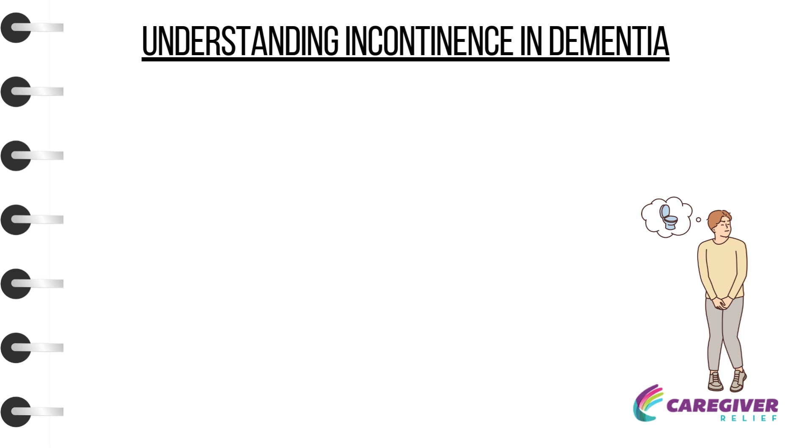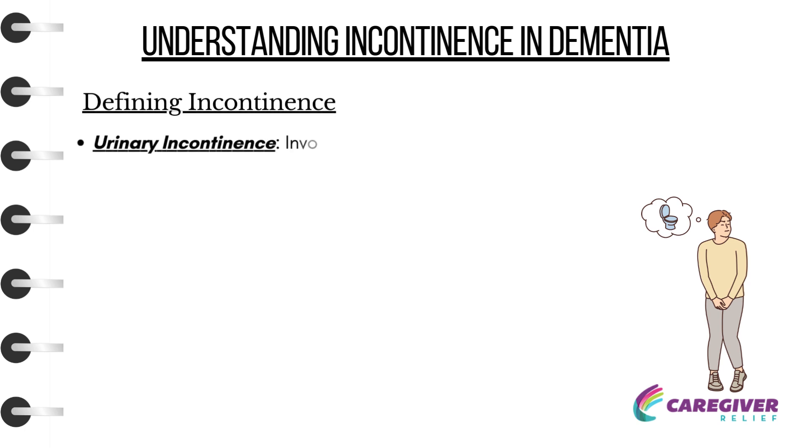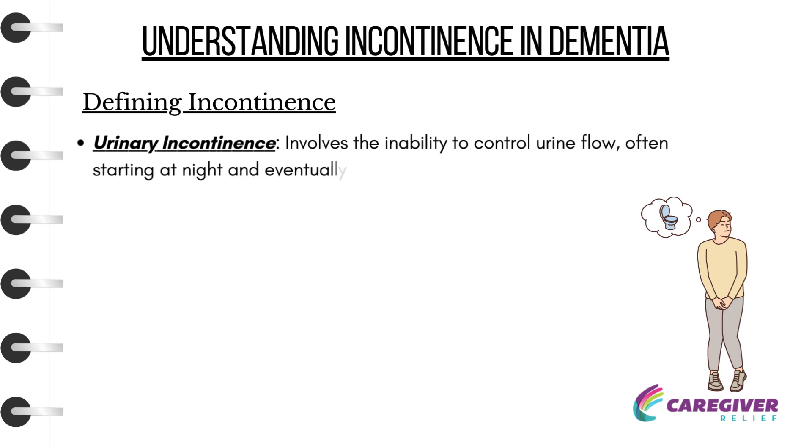It's a sensitive and challenging aspect for caregivers and family members, often emerging as dementia progresses. Defining Incontinence — Urinary Incontinence involves the inability to control urine flow, often starting at night and eventually spreading to daytime hours.